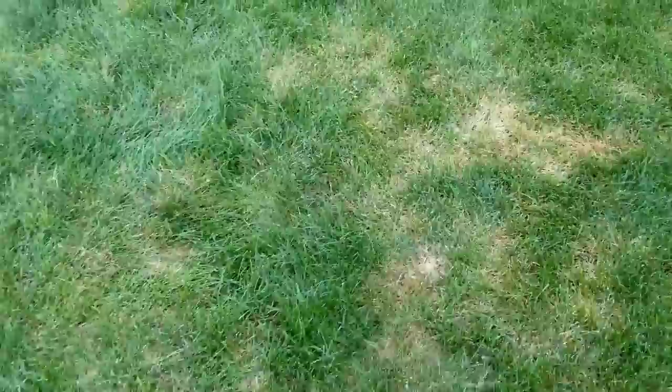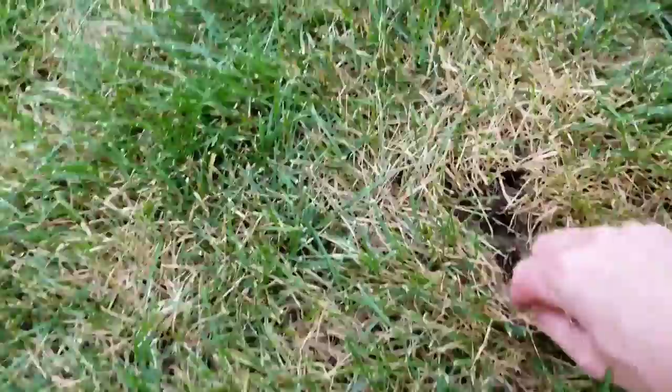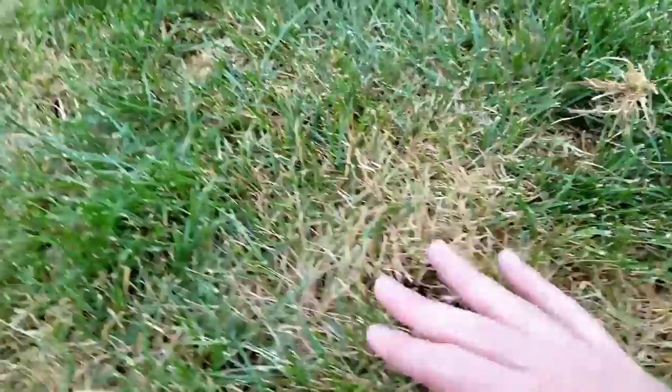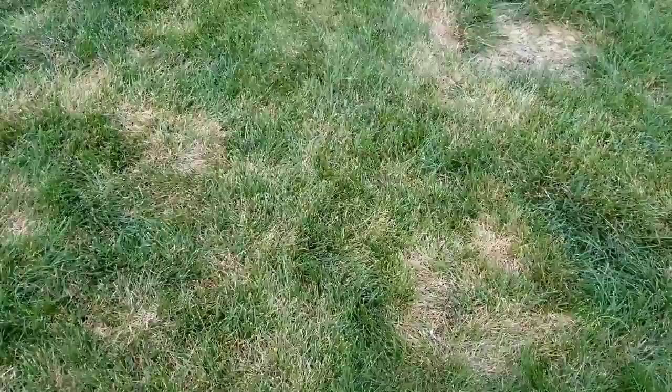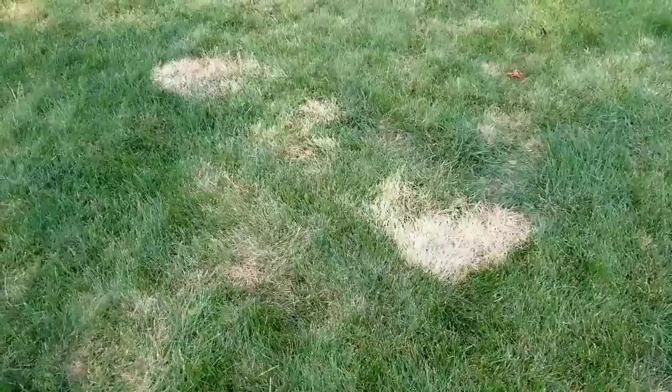Moving on, I've got a few other patches here that might just be drought stress. This doesn't look dead — you can pull at it and it's still good, not coming up. I dig down a little bit and I don't see any issues below the root surface, so I think this is probably just some dormant patches. The tug test is a good sure way to find out: if you tug and it doesn't move, it's well rooted and should recover as soon as you get some rain. But if it pulls up, you've got a problem.